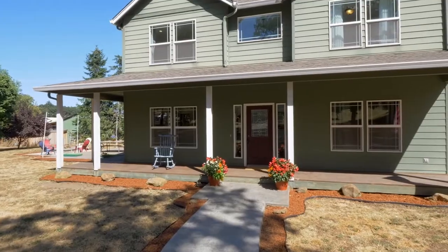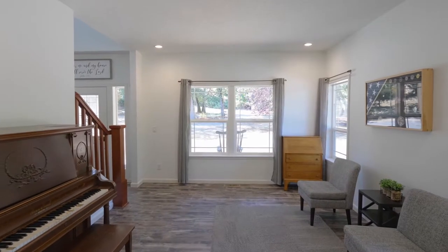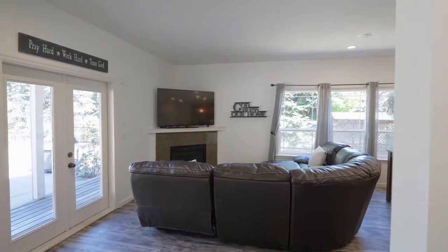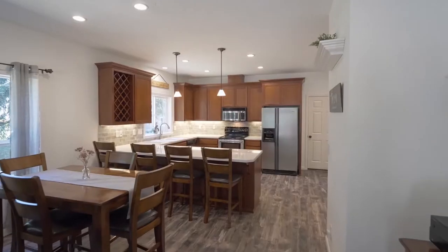The wraparound porch welcomes you home, where you'll discover a light and bright interior with large windows and tons of natural light. Unwind by the fireplace or enjoy the chef's kitchen.